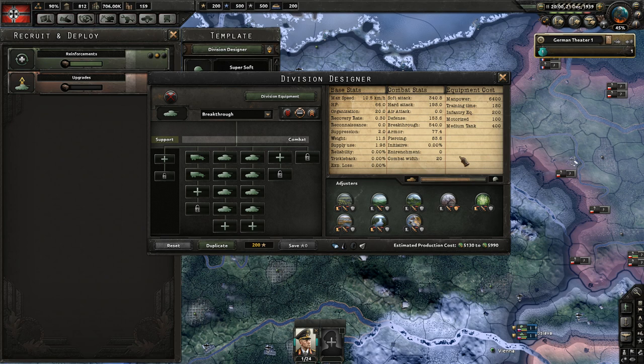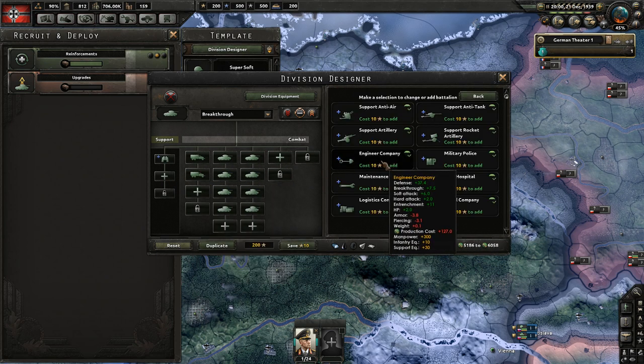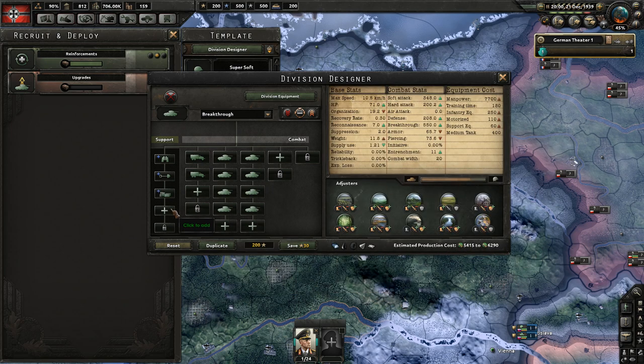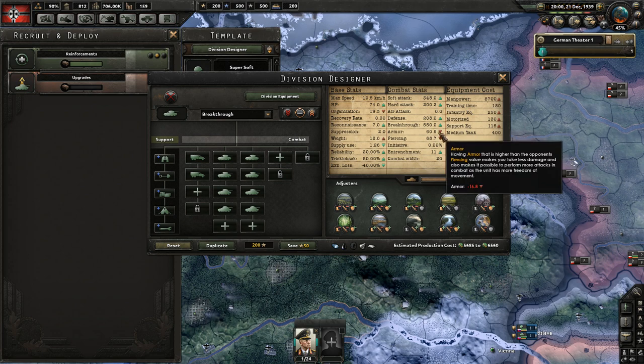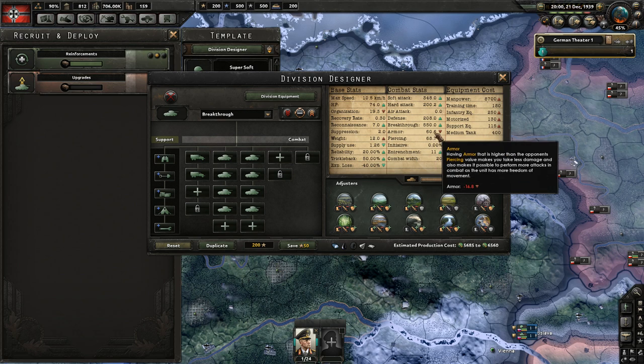An example that works against you: if we add reconnaissance, engineers, logistics, field hospitals, and maintenance onto a tank division, that will result in the armor dropping as well as the piercing by quite large amounts. Overall for a tank division, those are two of the main stats, so this is probably not the best idea.